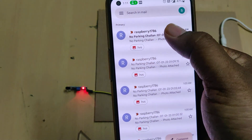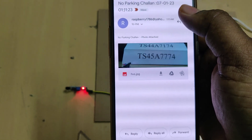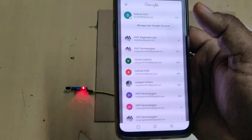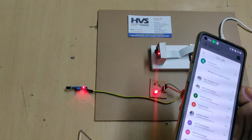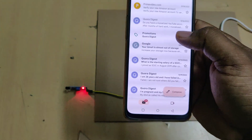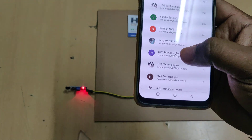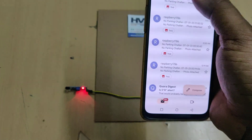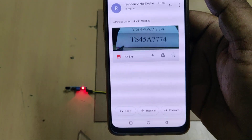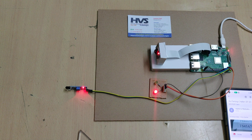We got the other mail with the no-parking challan on the respective number plate. The respective email accounts received the respective alerts successfully.